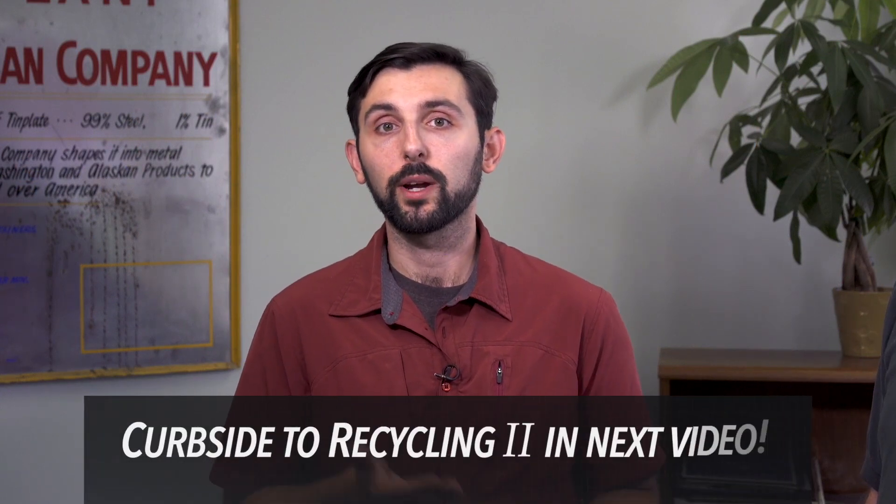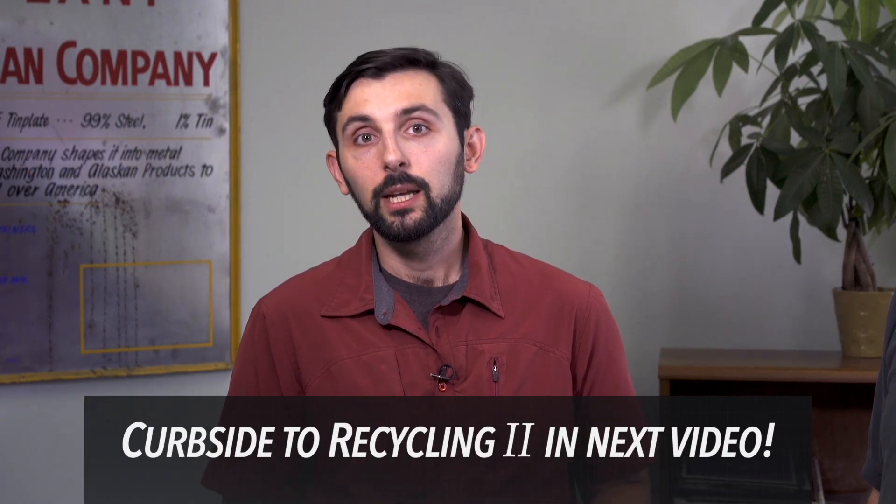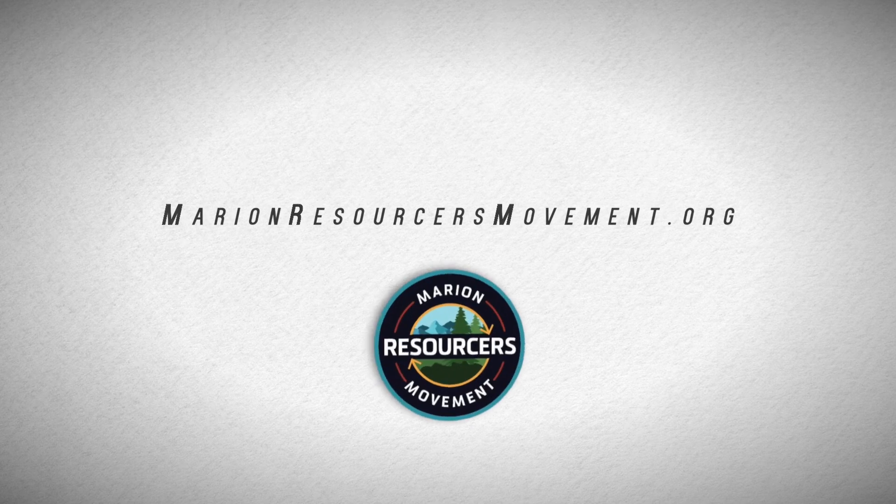Stay tuned for the rest of our video series to learn more about the waste you generate and opportunities for recycling. If you want to learn more about what's recyclable in Marion County and our region, you can check out mcrecycles.net. Or to take it a step further, get engaged in the community and take our free Marion Resources Movement training to learn more about waste prevention, recycling, and supporting the community in their efforts towards being more sustainable.